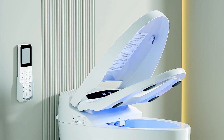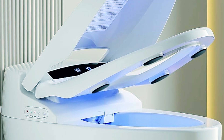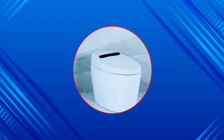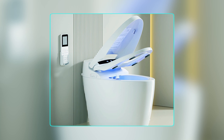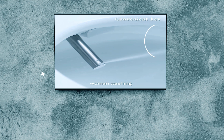Crafted from high-quality ceramic materials with waterproof technology, this smart toilet ensures durability and safety. With multiple functions like water discharge and adjustable outlet water temperature, it provides a personalized experience. The integrated remote control allows for easy operation of all functions, including lid flipping, flushing, and automatic closing.